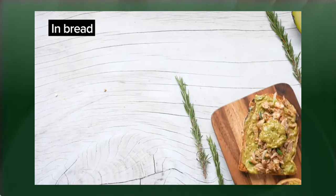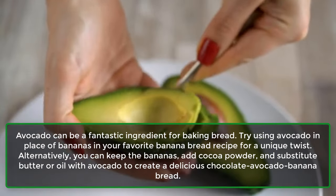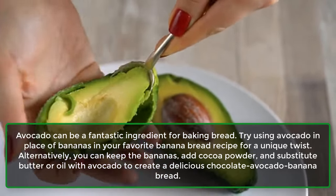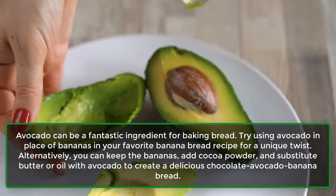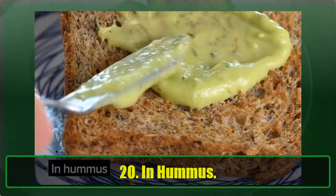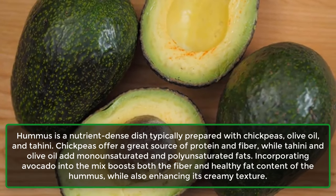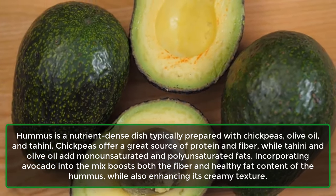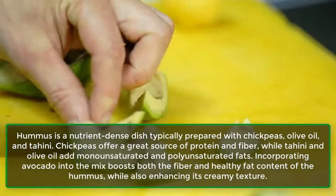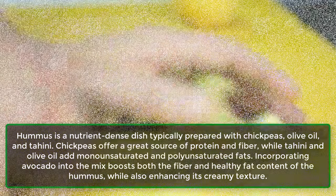19. In Bread. Avocado can be a fantastic ingredient for baking bread. Try using avocado in place of bananas in your favorite banana bread recipe for a unique twist. Alternatively, you can keep the bananas, add cocoa powder, and substitute butter or oil with avocado to create a delicious chocolate avocado banana bread. 20. In Hummus. Hummus is a nutrient-dense dish typically prepared with chickpeas, olive oil, and tahini. Incorporating avocado into the mix boosts both the fiber and healthy fat content of the hummus, while also enhancing its creamy texture.